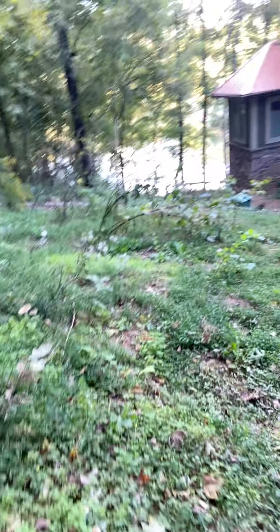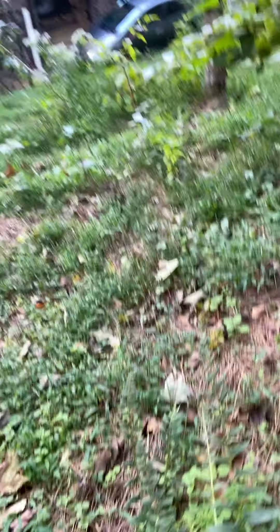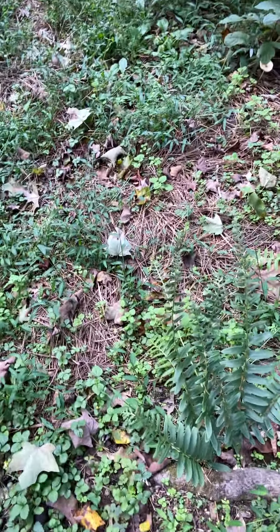Just kind of walking through the yard here. I've got a bunch of ferns growing everywhere — they were a gift from God. I didn't plant them, they just grew there. I'm really excited about them. I get very excited over this nature stuff and the natives and the wildflowers and all the things.